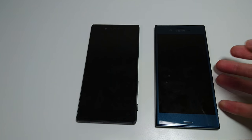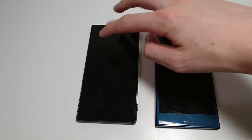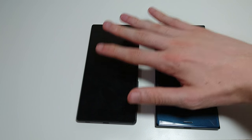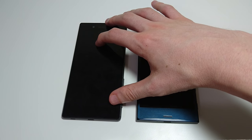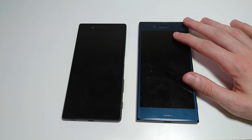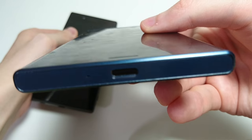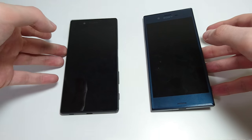Both do have 3GB RAM. Both have stereo speakers — I will have a full comparison on my channel shortly. Both are waterproof, IP68 certified. Really glad they brought that back because some of the other Xperia phones this year don't have that. In terms of connectivity, the Z5 is getting micro USB, while on the XZ you're getting USB Type-C — newer technology on the XZ there.